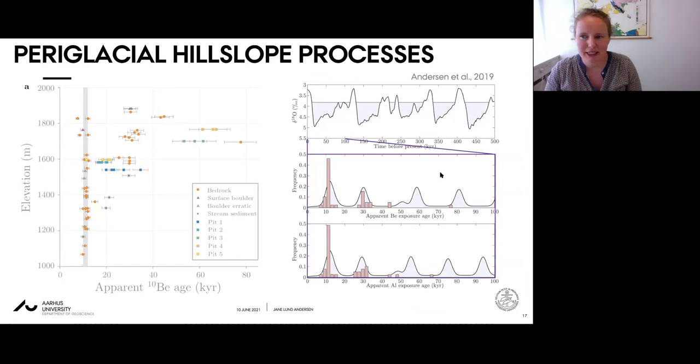One additional observation is that most bedrock samples exceeding the last deglaciation cluster around an age of 30,000 years. This might indicate that the penultimate ice cover was sufficiently erosive at some sites that were not subsequently eroded by the last glacial ice. If we assume a high degree of ice cover, the distribution of measured ages would fit with efficient erosion during the ultimate glaciation where the ice was patchily efficient, whereas assuming lower ice cover would require the penultimate erosive event to be more recent.